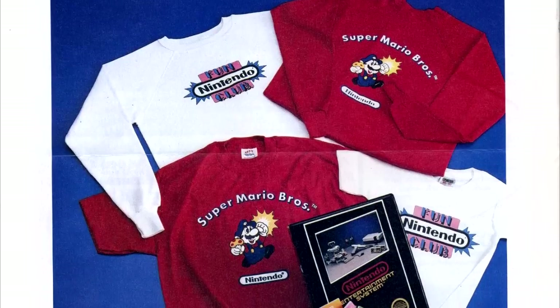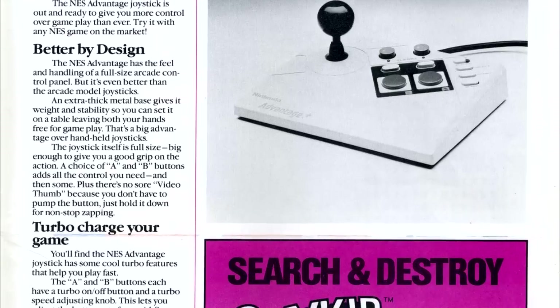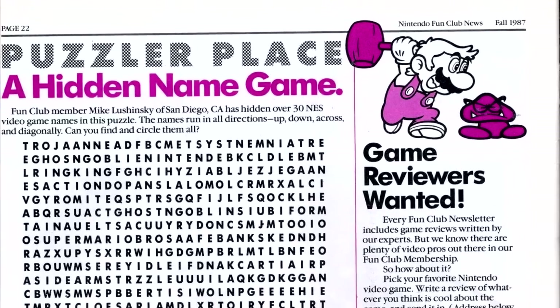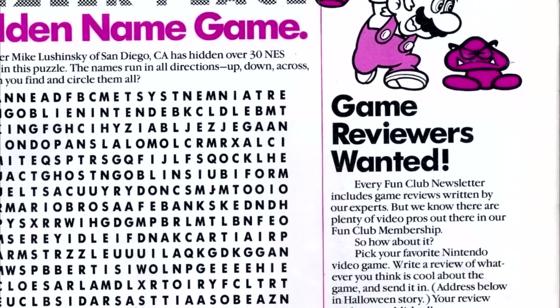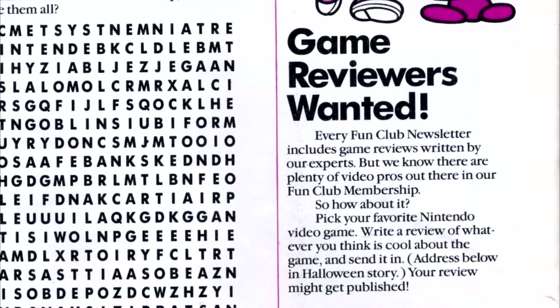We get more pictures of Nintendo merch, primarily t-shirts, as well as some more information about the NES Advantage controller. We wrap up with a word search and a solicitation for reviews, something which I doubt a house organ magazine would do in these days, particularly in the age of the angry video game nerd.